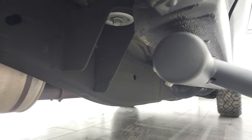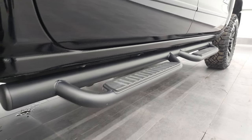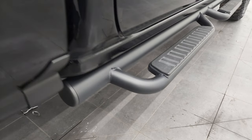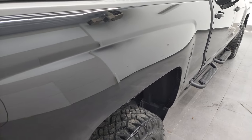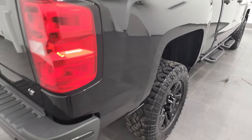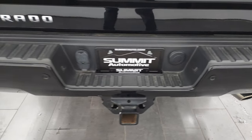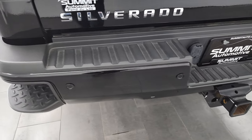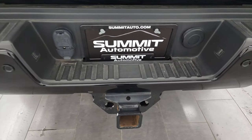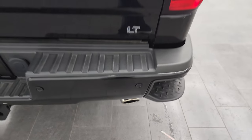All the way underneath, the lower rockers and cab corners are in excellent shape. It does come with the nice factory black step bars. Passenger side box has no major dents or dings — looks really good. Coming around to the back, you get the painted rear bumper, rear bumper parking sensors, and rear bumper steps. Full towing package which includes the receiver hitch, 4-pin and 7-pin wiring, and you do get the chrome-tipped exhaust.